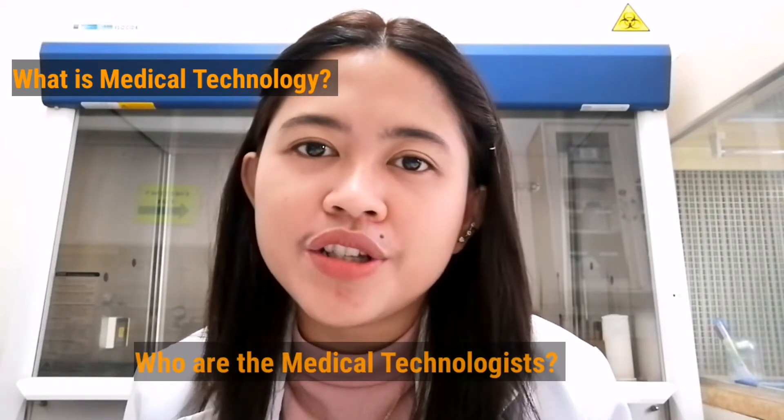So in this video, I will talk about medical technology — what is medical technology, who are the medical technologists, how is medical technology as a course in college, a pre-med course, and a profession or career after.